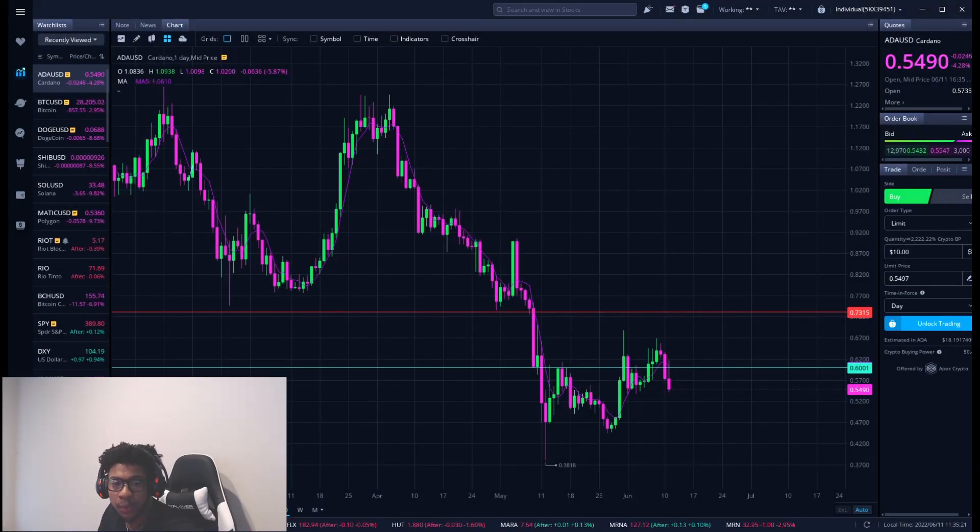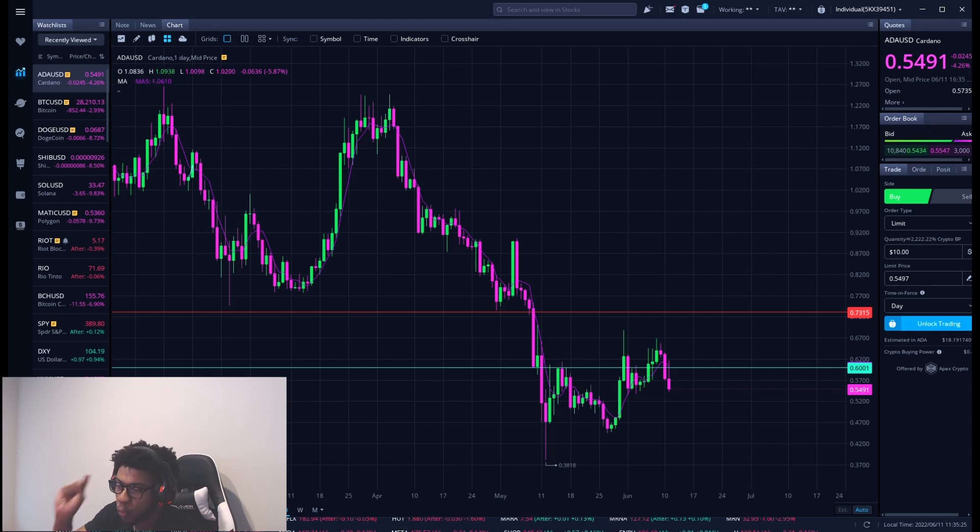We're going to be talking about Cardano, ticker symbol ADA. We're going to go over one main support level — it's also a buying level, so it's kind of one level that does multiple things. I think it's very key right now that we need to be watching.